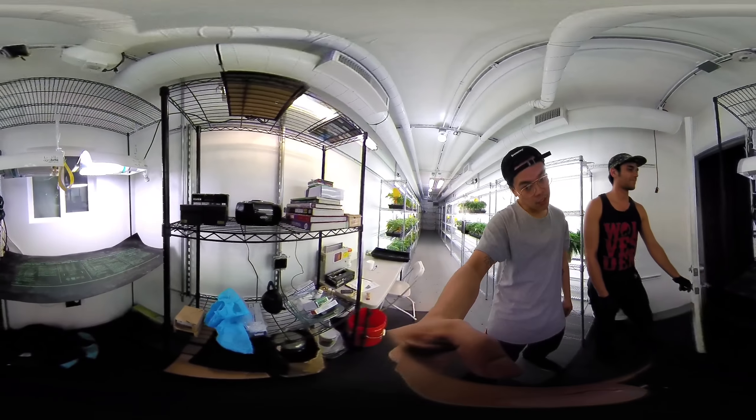That's a quick little 360 tour. And let's go inside the clone room. Let's check it out — I want to show you guys our clone room. That's where we're going to be doing work right now.